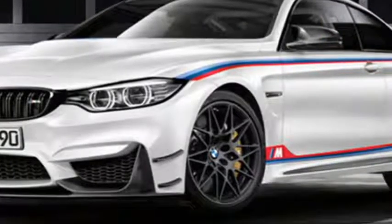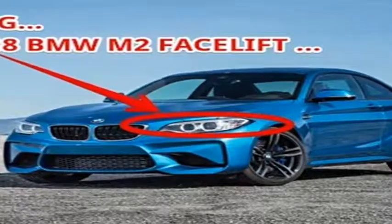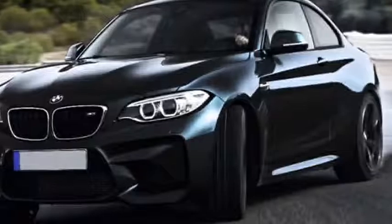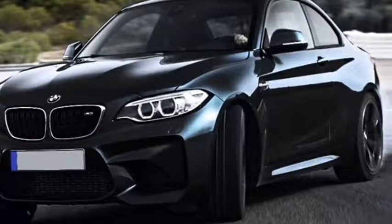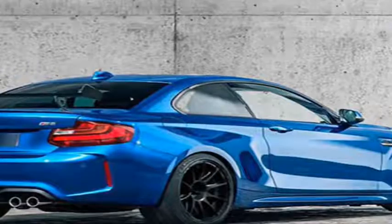Equally subtle are the car's interior changes, which include a reworked dashboard design with redesigned HVAC vents, as well as minor updates to the gauge cluster.